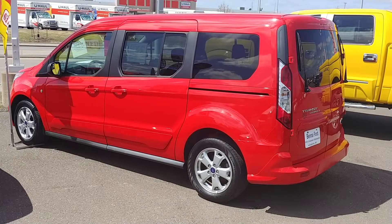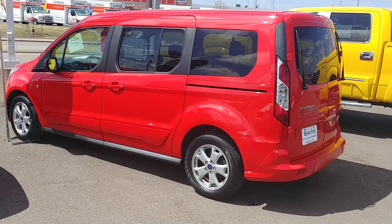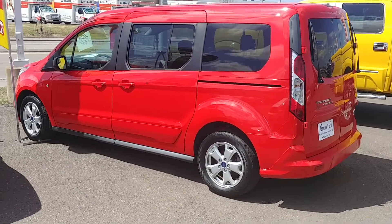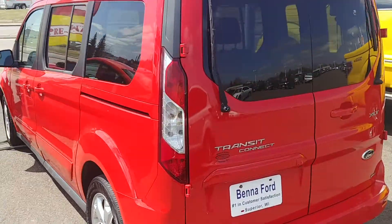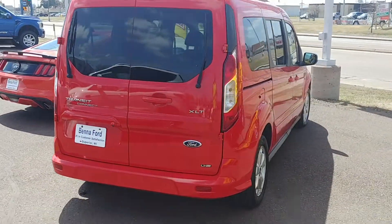Bob Anderson here with Ben Afford. Thank you for showing interest in our 2014 Transit Connect in race red — a very sharp, very bright color. We'll do a quick 360 walk around the vehicle.